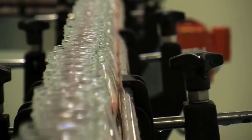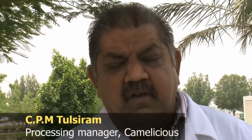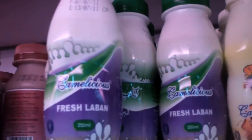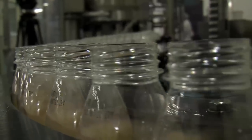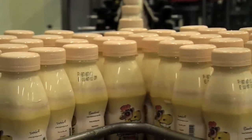We have four flavors: strawberry, dates, chocolate, and saffron. And we do have the drinking yogurt also, which is known in this part of the world as laban. A lot of work has been done on the animal husbandry side to augment the milk production.